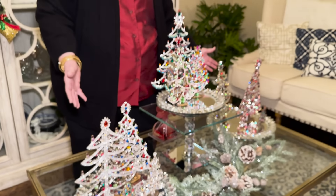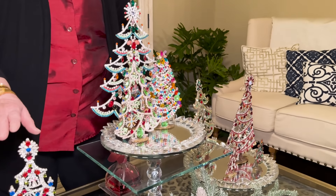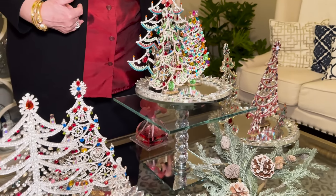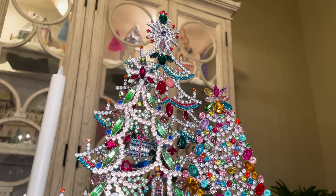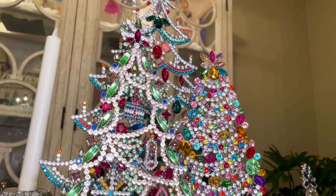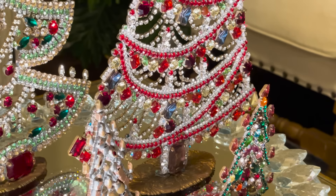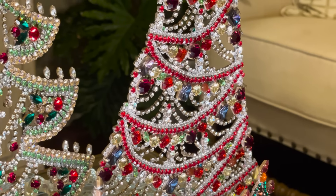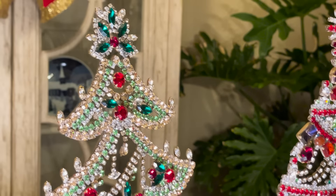Now you've seen it - my weakness right here are these beautiful trees. They are made out of Czech crystals, and that is my heritage. My dad was born in Czechoslovakia and my mother was Czech. A dear friend started me in this collection - I had never seen them before and she gave me one and I said I've got to have more. When Amber and I were in Austria a year or so ago, we found a little store that had some of these, so of course I had to load up my suitcase. They just make me happy and they shine so pretty.